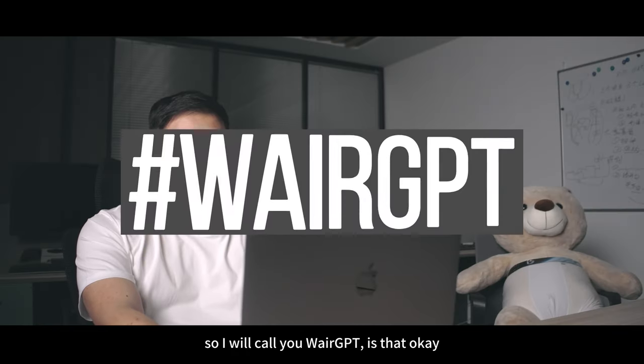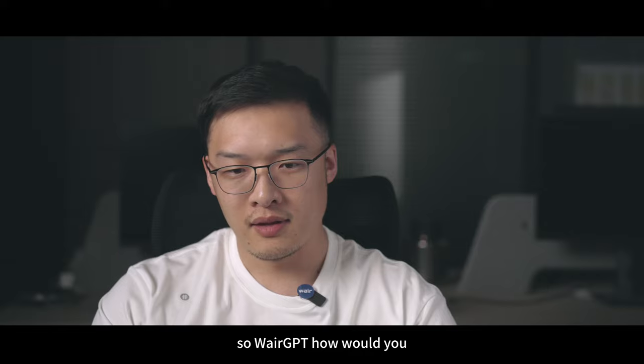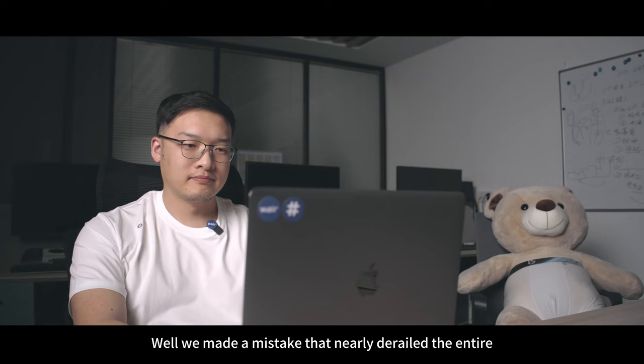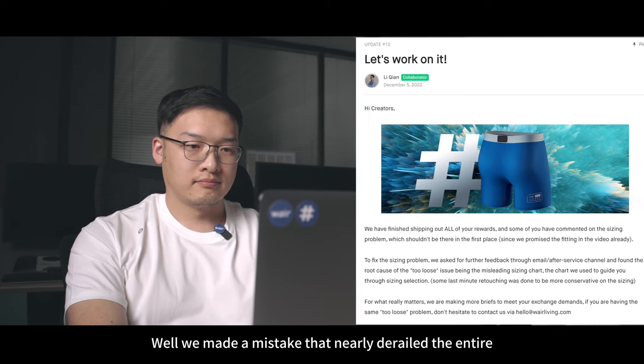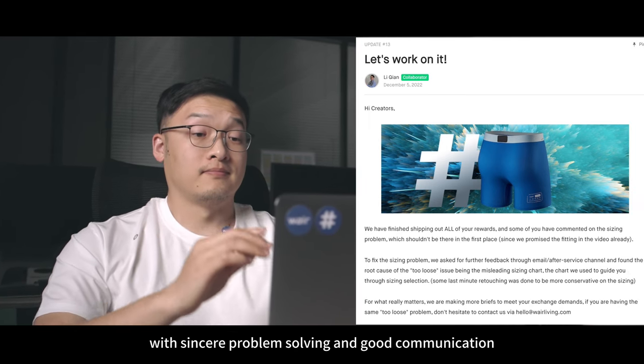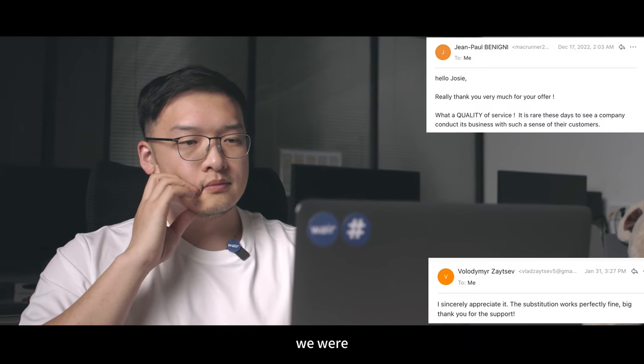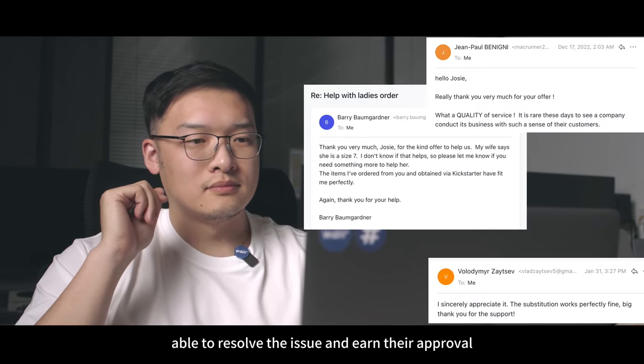So I will call you VeriGPT, is that okay? So VeriGPT, how would you summarize our previous project? Though we made a mistake that nearly derailed the entire project, in zero problem solving and good communication with our supporters, we were able to resolve the issue and earn their approval.